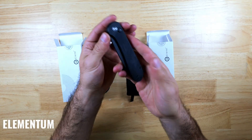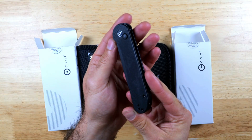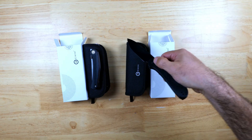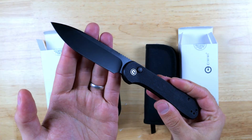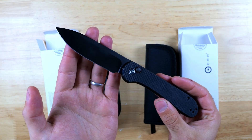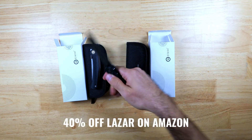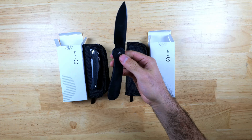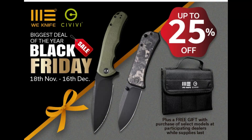Another knife they sent me is the Elementum, one of their most popular knives. This one comes with black G10 scales and a black stonewashed 14C28N blade and has a button locking mechanism. If you're relatively new to knives and want something well-balanced for everyday carry that's not too expensive, this is a great knife to start with and will complement an all-black EDC nicely. You can get 40% off the Lazar on Amazon — the deal runs until December 10th. You can also get 25% off on some other knives including this button lock Elementum on Civivi.com with a free gift while supplies last from November 18th through December 16th.